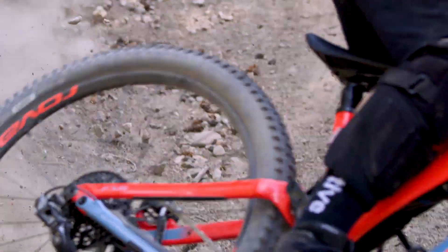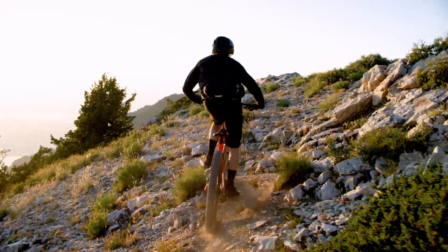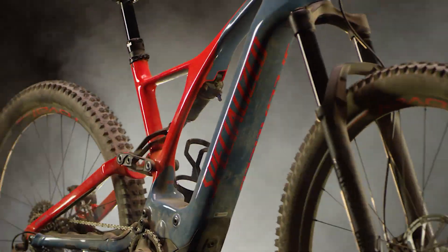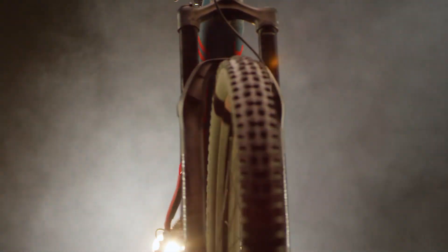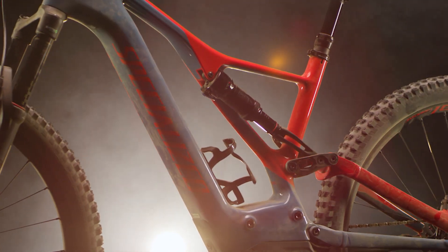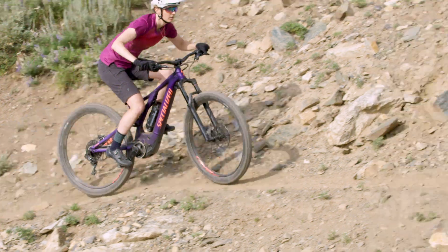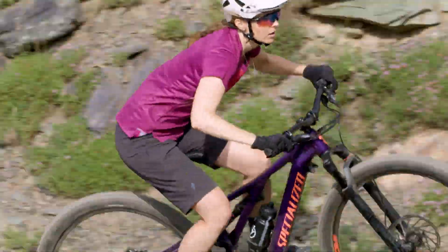We've built the Turbo Levo around 29-inch wheels because this delivers the best combination of speed, precision, and flotation over obstacles. If you want 27.5-inch wheels, a 2.8-inch wide tire will fit and maintain a similar geometry. For even more customization, a flip chip in the shock mount changes the bottom bracket height by six millimeters and the head tube angle by half a degree — use the flip chip to tune the bike to your riding style or to compensate for wheel and tire changes.